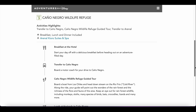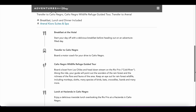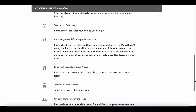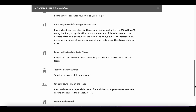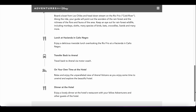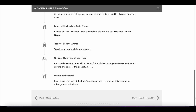On day three we will be doing a wildlife guided tour. We will have breakfast, lunch, and dinner included and we'll be staying at the same hotel as the previous day. After breakfast at the hotel, we take a transfer over to the wildlife guided tour, which is actually a boat tour, so I'm really looking forward to that. Then we have lunch at a hacienda, transfer back to the hotel, and have our own time in the evening.